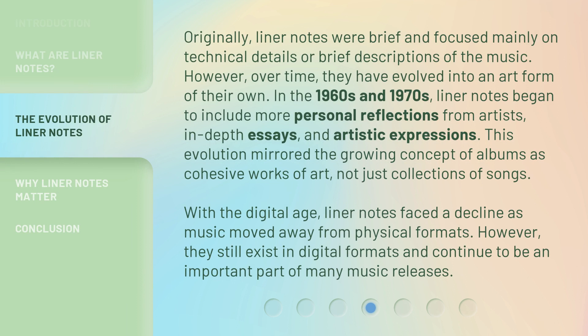Originally, liner notes were brief and focused mainly on technical details or brief descriptions of the music. However, over time they have evolved into an art form of their own. In the 1960s and 1970s, liner notes began to include more personal reflections from artists, in-depth essays, and artistic expressions. This evolution mirrored the growing concept of albums as cohesive works of art, not just collections of songs. With the digital age, liner notes faced a decline as music moved away from physical formats. However, they still exist in digital formats and continue to be an important part of many music releases.